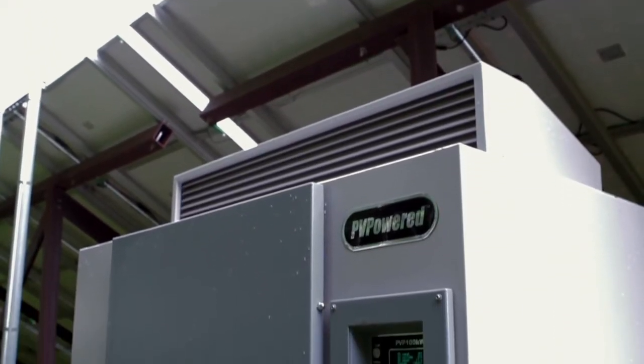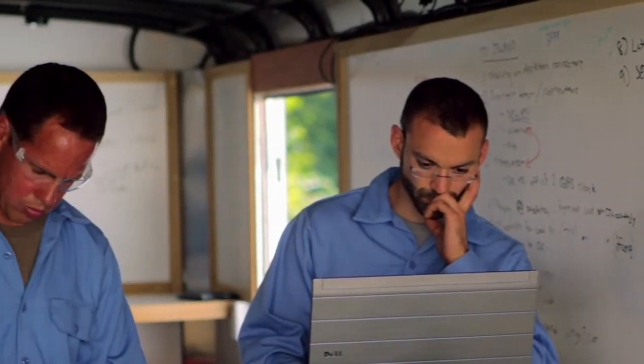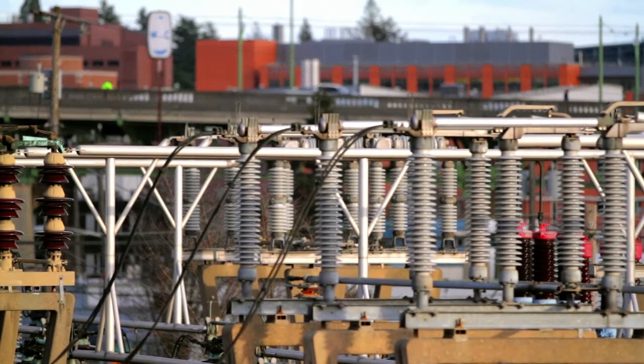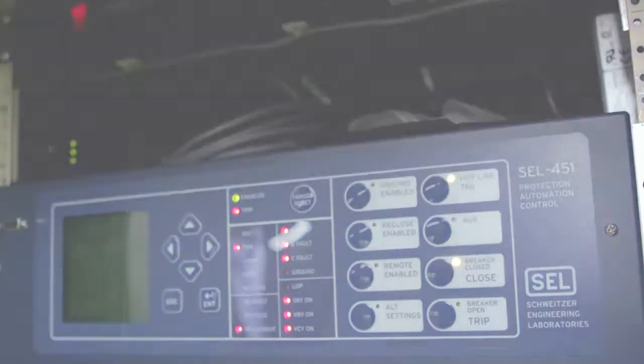PV Powered came to SEL with a unique challenge: trying to figure out how to solve a tough problem with integrating higher amounts of photovoltaic on distribution and transmission feeders. SEL had the synchrophasor-based technology that we were looking for other ways to apply. To us it seemed like a great marriage of working with a company trying to solve a problem and using technology that looked like it could fit.